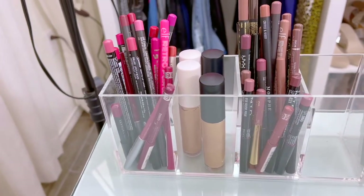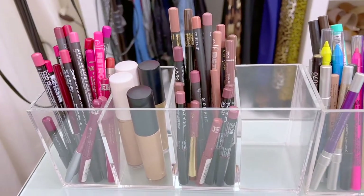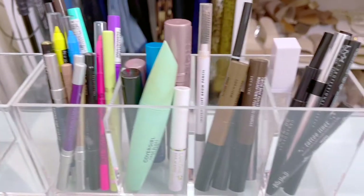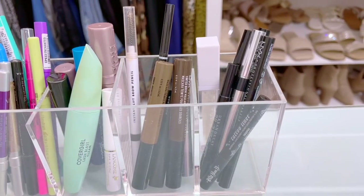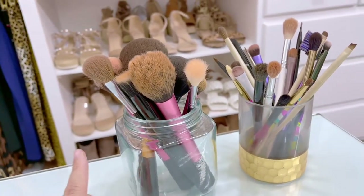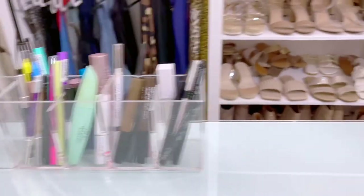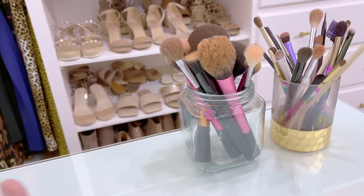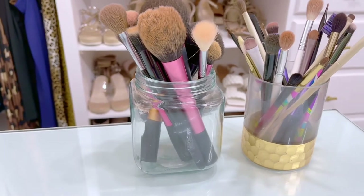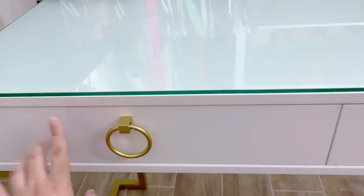Right here in front of me are the things I use the most, stored in little containers from TJ Maxx. I have some lip liners, my ELF concealers — you know those are my favorites — some more lip liners, eye pencils and eyeliners, a few mascaras, my brow products, some liquid eyeliners, and then the current brushes I'm using. I need to find a better jar for my brushes but these containers serve their purpose for now.